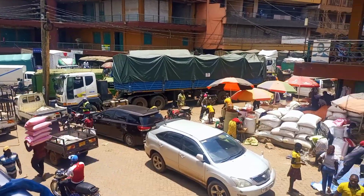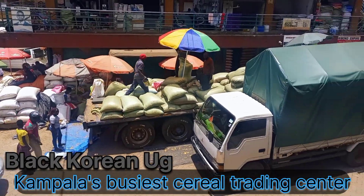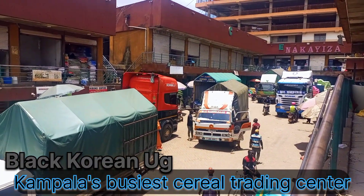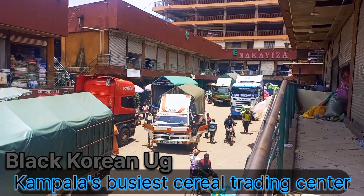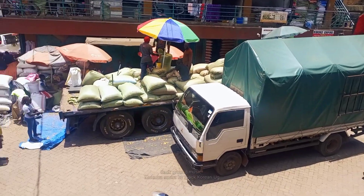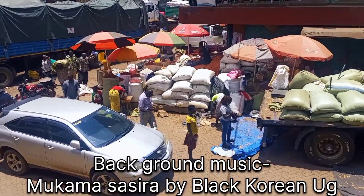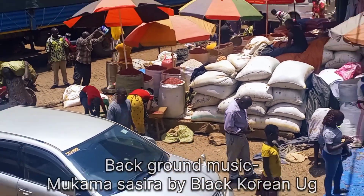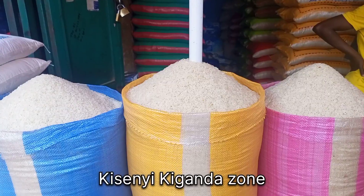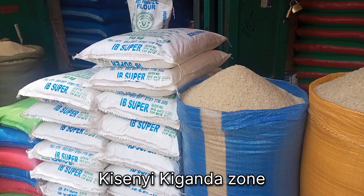Hello, it's your boy Black Korean Yuji, and in today's video I've brought you that one place that is too busy in Kampala. This place is called Chisenye Chiganda Zone, and as you can see, it's where we find all cereals that are grown in Uganda — in other words, it's the collection of all cereals. So if you want foods like rice, beans, sorghum, and all types of cereals, my friend, this area is the ideal place that you should come to.